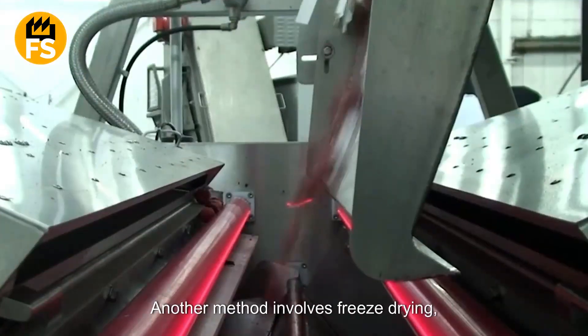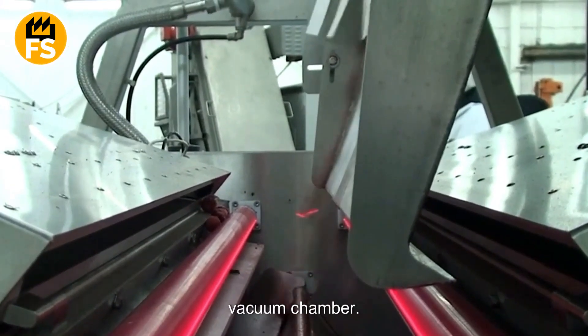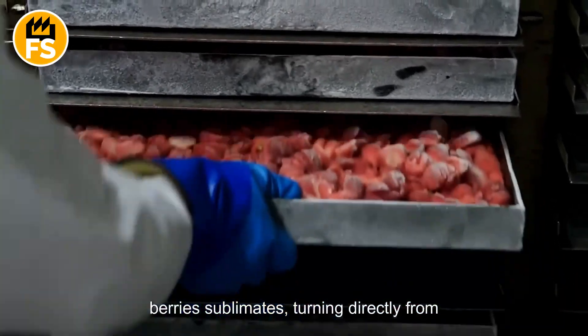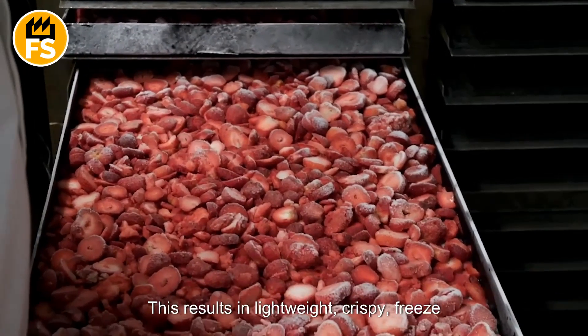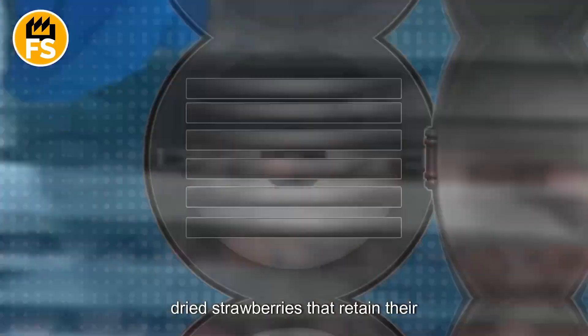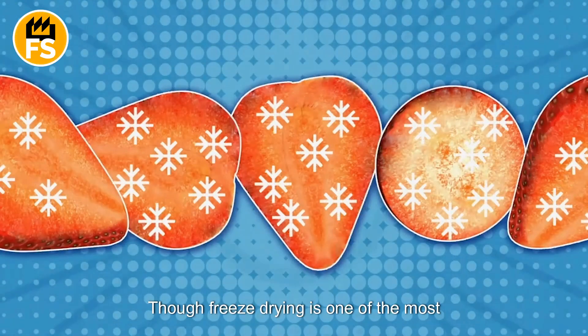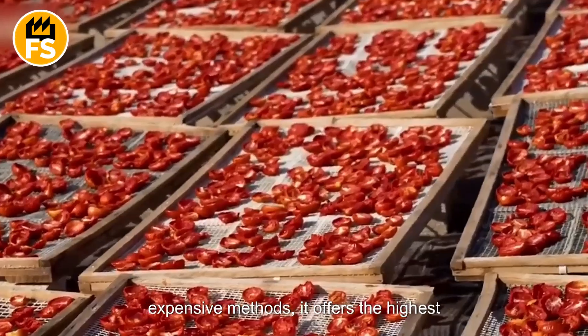Another method involves freeze drying, where frozen strawberries are placed in a vacuum chamber. Under low pressure, the water in the berries sublimates, turning directly from ice to vapor. This results in lightweight, crispy, freeze-dried strawberries that retain their color, shape, and nearly all their nutrients. Though freeze drying is one of the most expensive methods, it offers the highest quality.